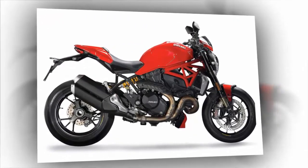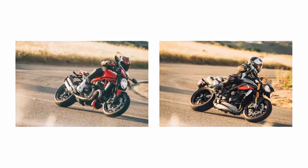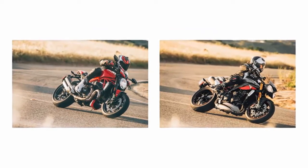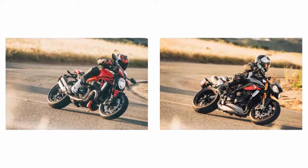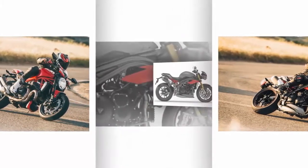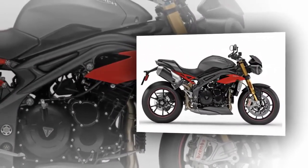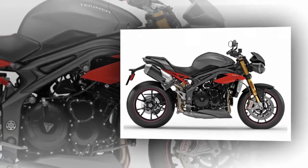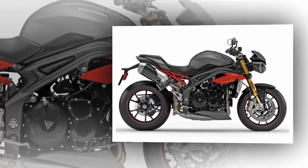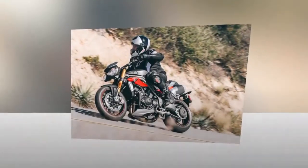Triumph Speed Triple 1050R. There's a bit of a debate about where this whole naked bike thing began. Ducati was the first to productionize the concept with its 1993 Monster 900, but some would argue it originated earlier, during the British Street Fighter craze of the 1980s. That movement was embodied in the 1994 Triumph Speed Triple, which has been redesigned multiple times since and for 2016 has been further refined.